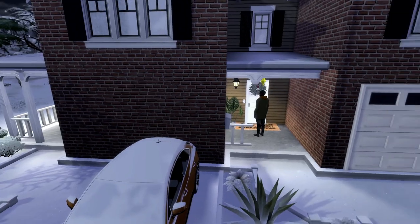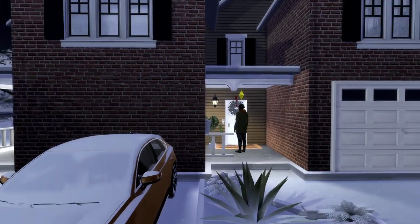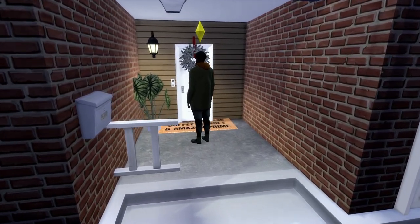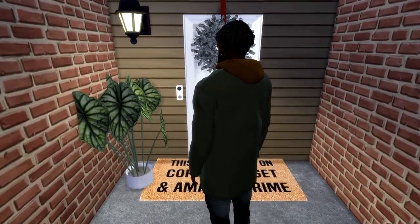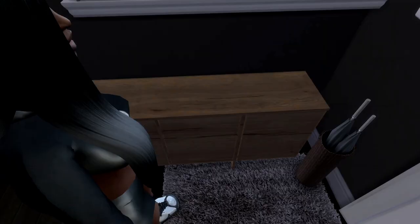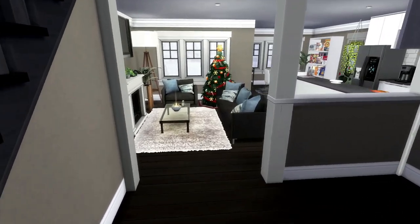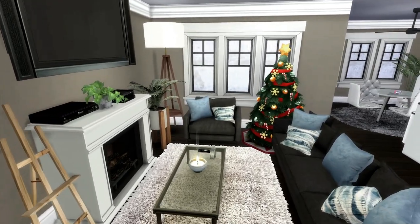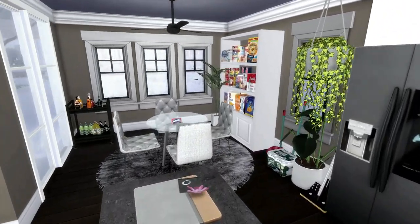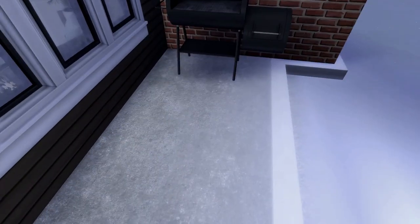We're at his baby mama's house and he's getting ready to knock on the door. I got this house off the gallery — it's like a little townhome — and I went ahead and decorated it. I'm gonna show y'all real quick because his baby mama is literally about to come open the door. This is the front porch. She has her little entryway right here, her living room space, and then her kitchen — real modern — and her dining room area. She has a backyard with just a grill out there.